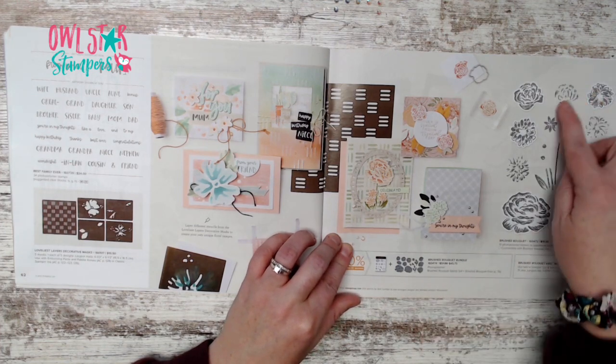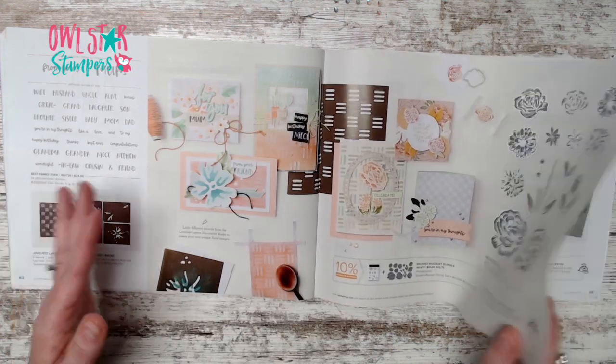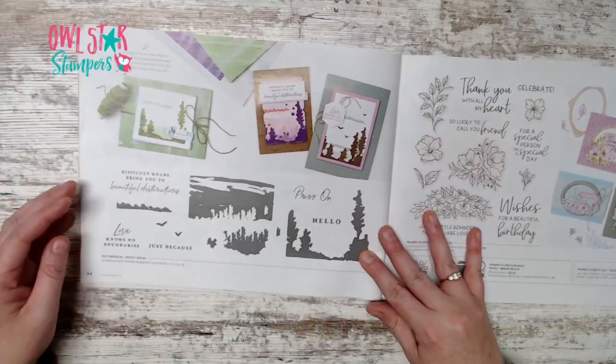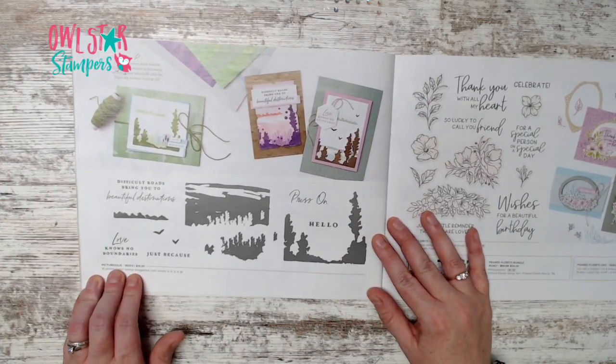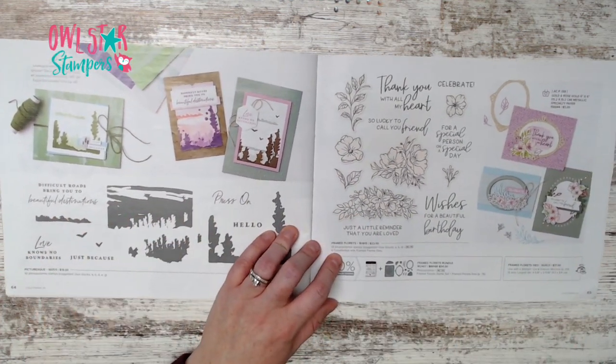Page 63 has the Brushed Bouquet bundle for $45.75 — more flowers! There are plenty of flowers in this new book for those who love them.